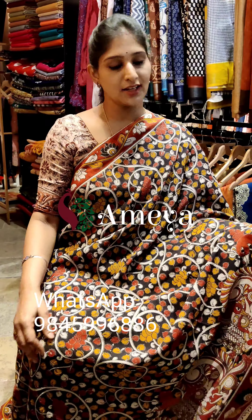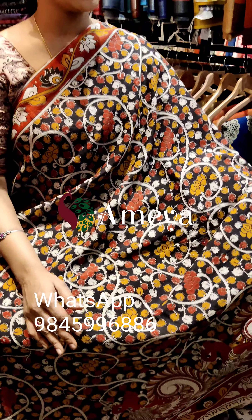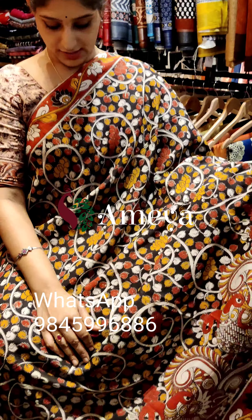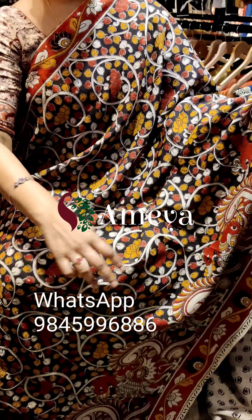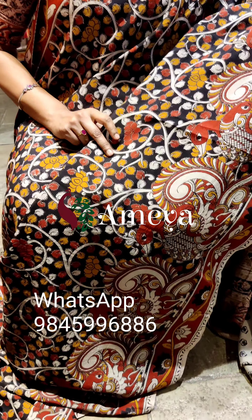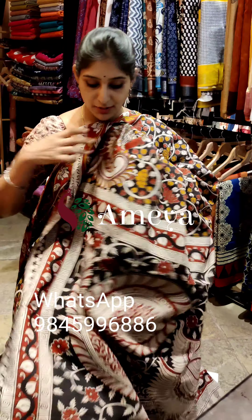This is saree number nine — the last saree in this episode, but again a very beautiful saree. It's a nice black based saree with borders on both sides. In the lower portion, nice peacocks are printed, and in the body of the saree full vines are printed. This is how the saree looks.